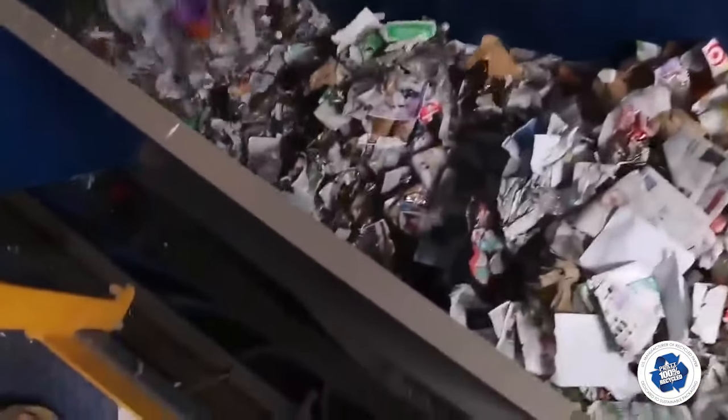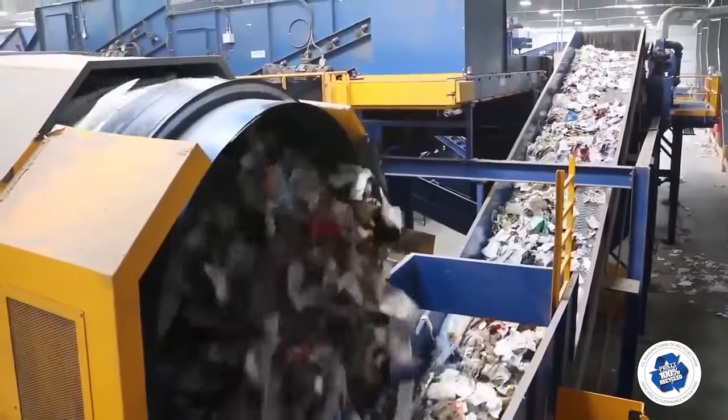The material dropping through the disk screen is conveyed to the trommel. The rotating trommel separates the material into three streams: fines, medium items smaller than 10 inches in diameter, and large items above that size.